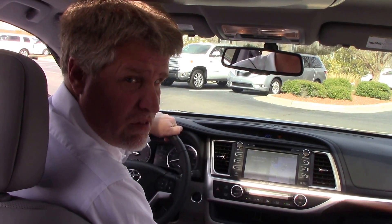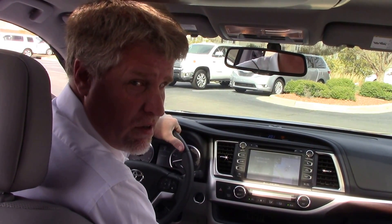If you want to see this vehicle or any other vehicle, come see me, Mike Daines, at Hubert Vester Toyota, where we make the difference.